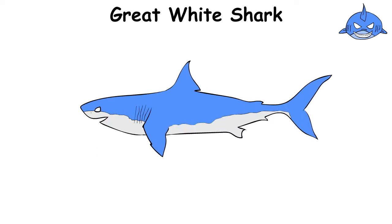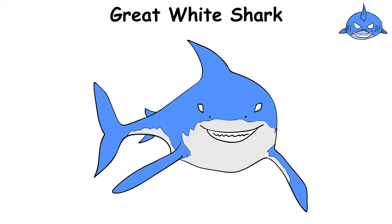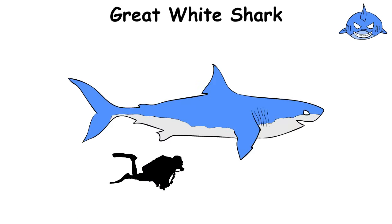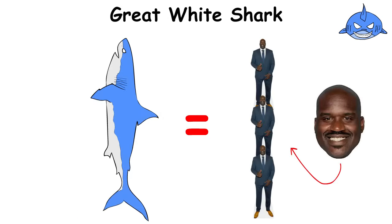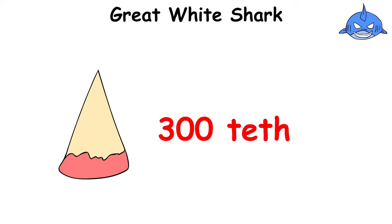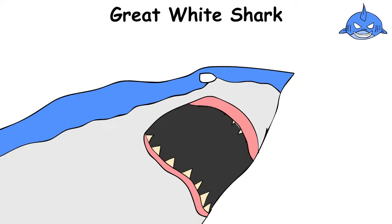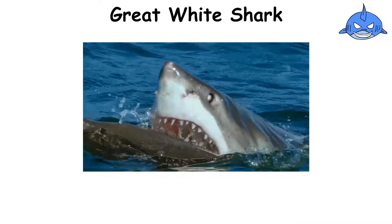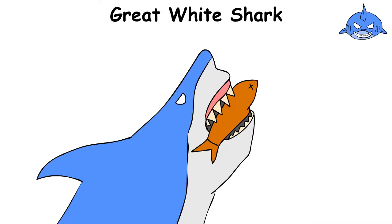The Great White Shark is the epitome of an ocean predator, feared and admired at the same time. Reaching lengths of up to 20 feet — like three Shaquille O'Neals stacked on top of each other — it has about 300 teeth, as sharp as knives, that are constantly being replaced, like spare parts in a workshop. With a mouth like that, it can easily rip through its prey, leaving no chance for escape.